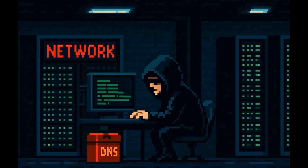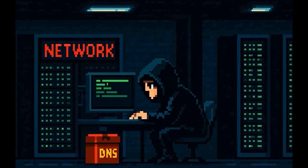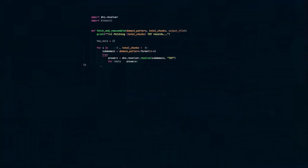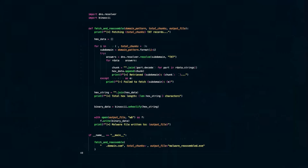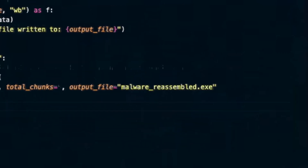Once a hacker has access to a system inside a network, they run a script that sends DNS requests for all those subdomains, collects the TXT records, puts the chunks back together in the right order, and converts them back into a binary file. At no point do they need to download anything from a suspicious website or send an email attachment — it's all done through regular DNS lookups, which most security tools don't closely inspect.